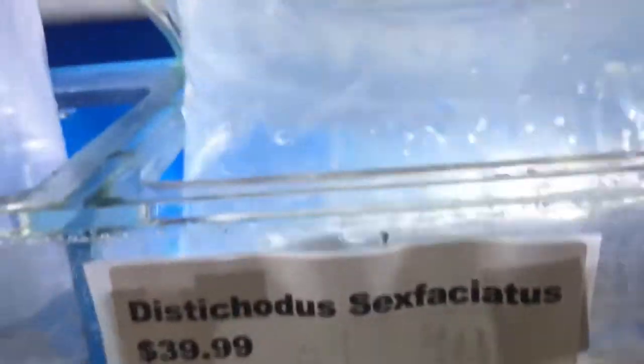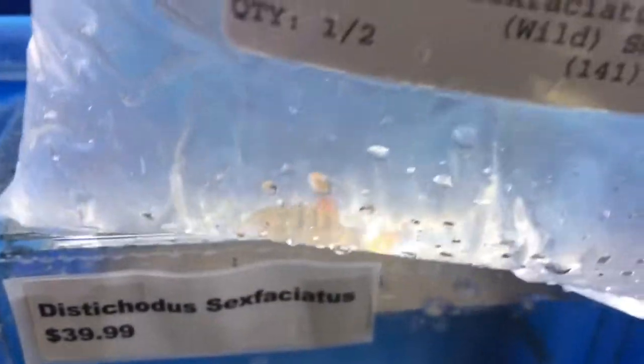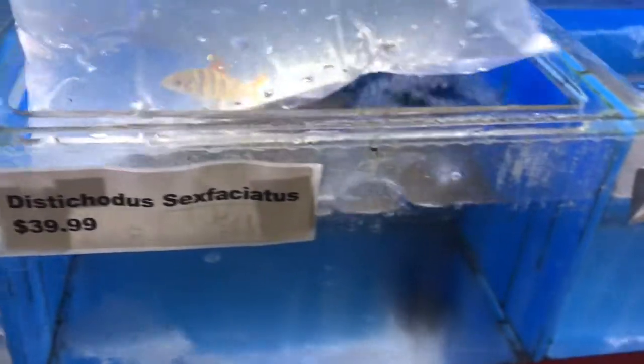I'm thinking about taking home one of these sexfasciatus — they can get really big but it takes years and years. They can be kind of aggressive, so I'm thinking about what tank I'd be able to keep them in. That's a maybe. Also got a little Apistogramma pirelli blue.